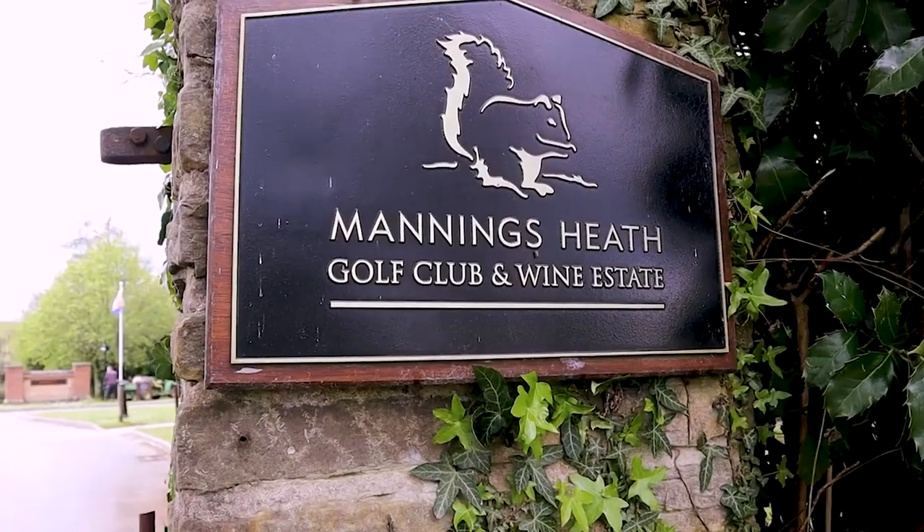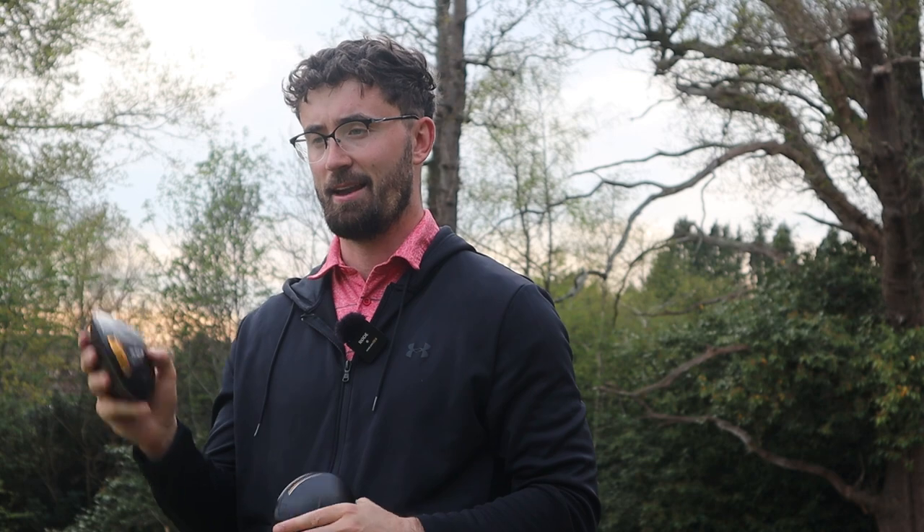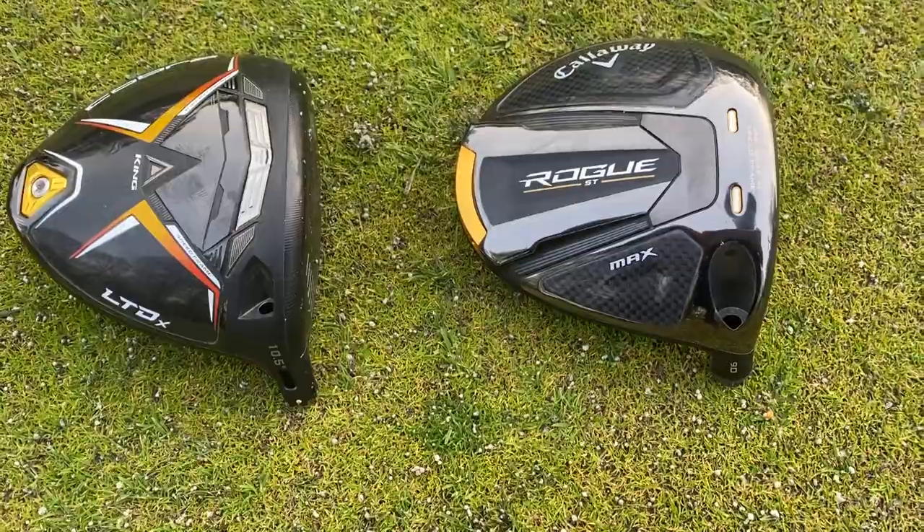What is going on everyone? Welcome back to the Golf Magic channel. I'm Alex here at Mannings Heath Golf and Wine Estate, and we're putting the fabled Cobra LTDX driver against the Callaway Rogue ST Max — both the flagship models for 2022 for their respective brands.